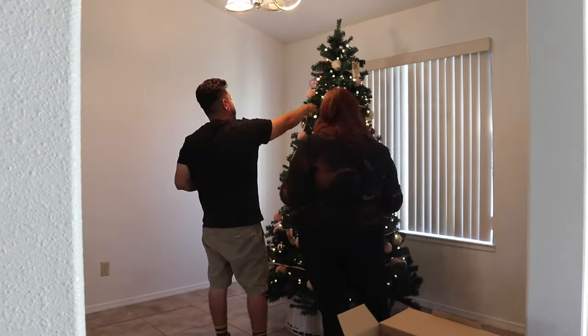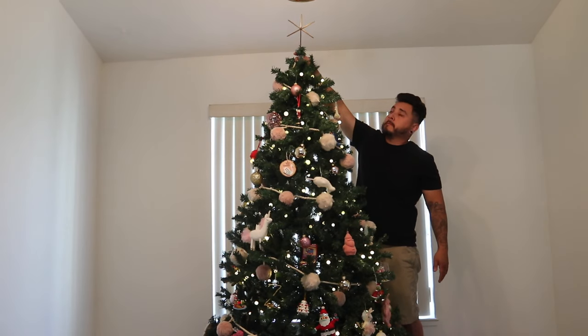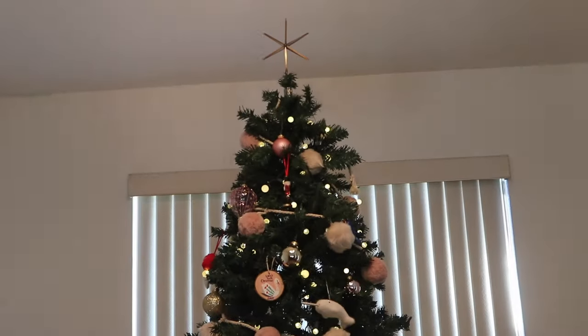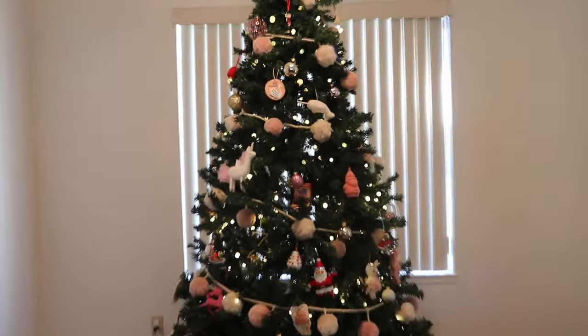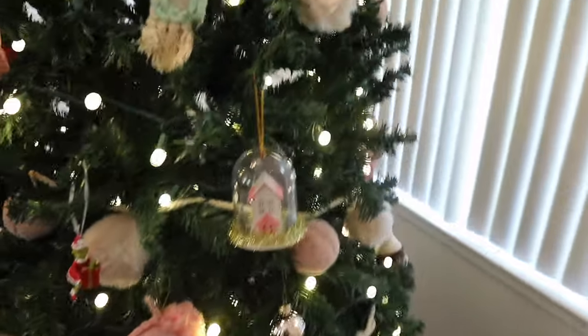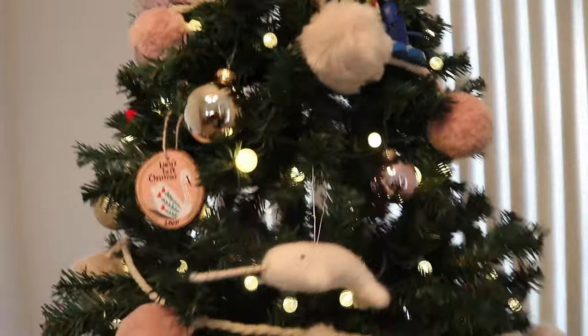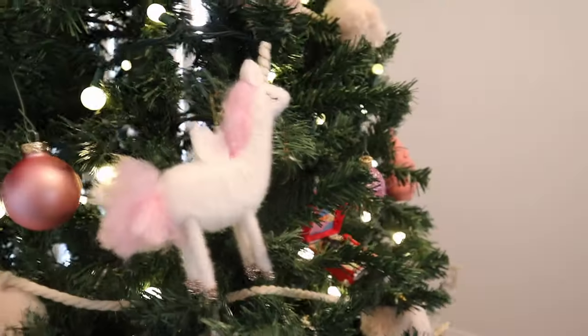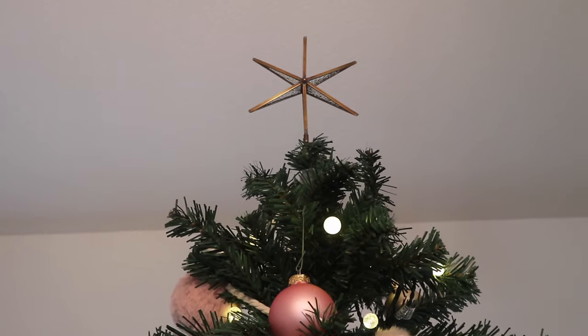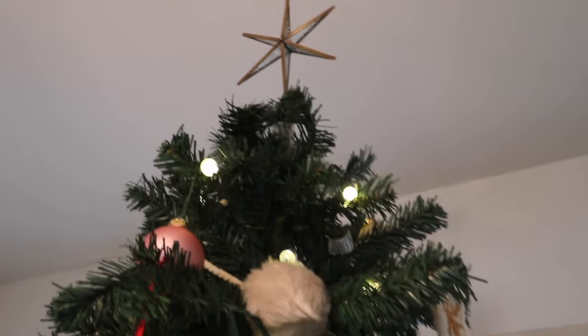Since last year, I kind of wanted to upgrade our tree topper, and I came across this tree topper at Target and fell in love with it. It is from the Heart and Hand Collection — just a very simple brass tree topper, and I was obsessed. I think it looks so nice with the tree. And every year, like always, I have to pick up a few new ornaments. There are a few random ones, like this Santa Claus — that's a new one. I just love building a collection, and I'm very much into the pink Christmas theme lately, so I had to pick up a few more pink ornaments.